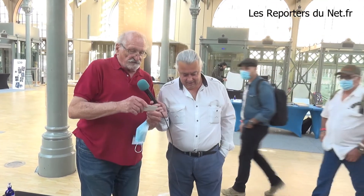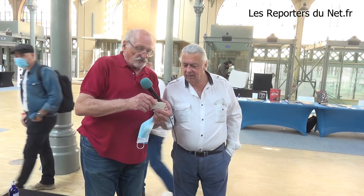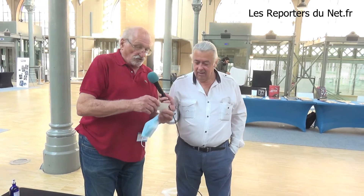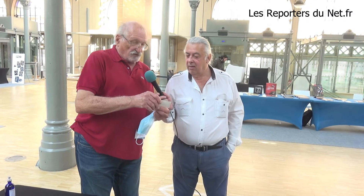Vous pouvez nous donner votre site internet ? CoutelierRoulin.com. Mon mail, c'est charles.roulin at bluein.ch. Mais vous allez sur Google, vous tapez Charles Roulin, et il y en a une trentaine de pages sur moi.